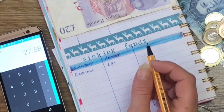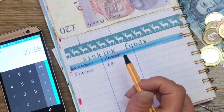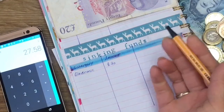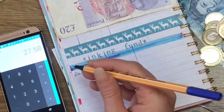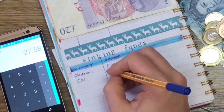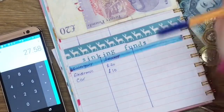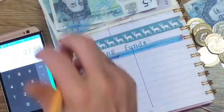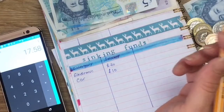Electronics is done and I have £27.58 left. I really want a car fund — it's a measly amount but it's better than nothing. So I'm putting car fund down and putting £10 in. That leaves me with £17.58.